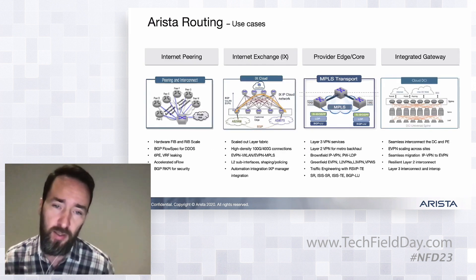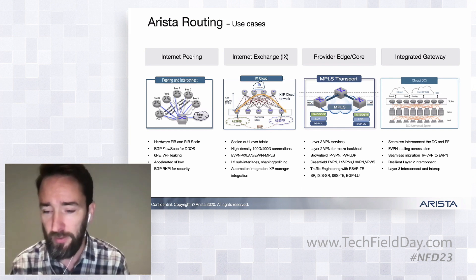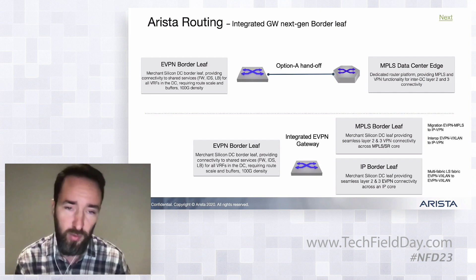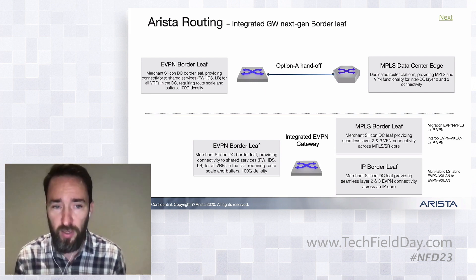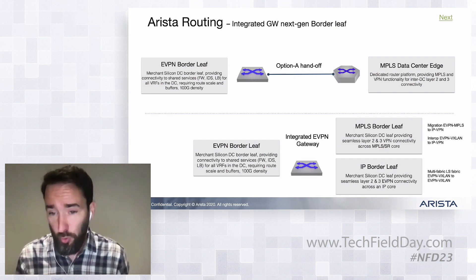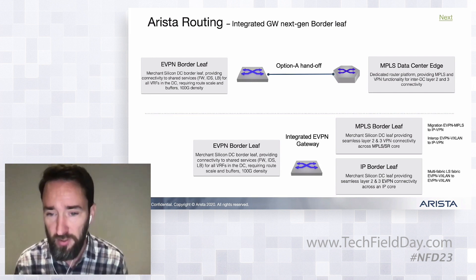As we've grown out our routing stack, we've evolved to a point where we now have multiple use cases: peering, internet exchanges, provider edge, and now gateway functionality. What I mean by gateway functionality is: before, we'd build a DC and hand off to an external router — the border leaf would terminate all your VRFs within the DC, and you'd have a simple option A handoff to an existing PE device to provide MPLS connectivity. We're seeing more and more customers wanting to collapse that into a single box — for pure cost reasons, going from two boxes to one — doing both connectivity within the DC and IP VPN connectivity outside the DC.